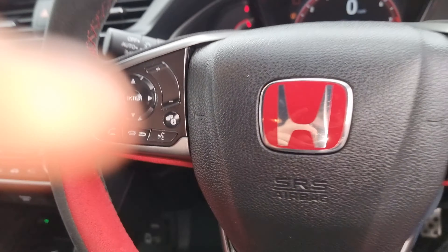On the front door handle just here you can see that we do have the keyless entry button. We've also got all four electric and auto windows, window lock, central locking, and electric adjustment and power fold for the wing mirrors.